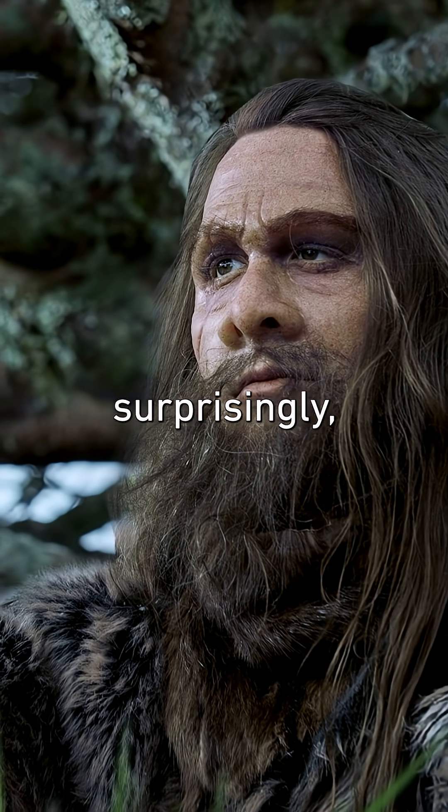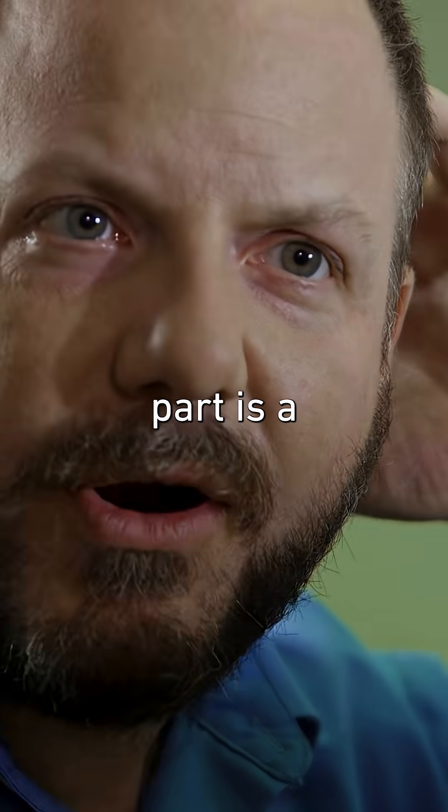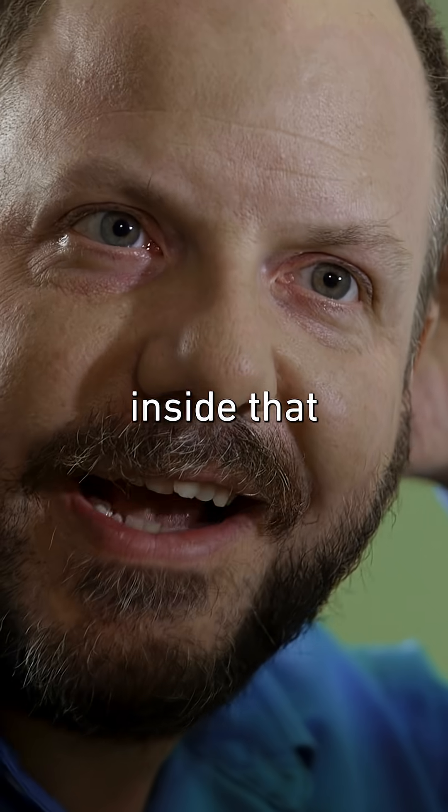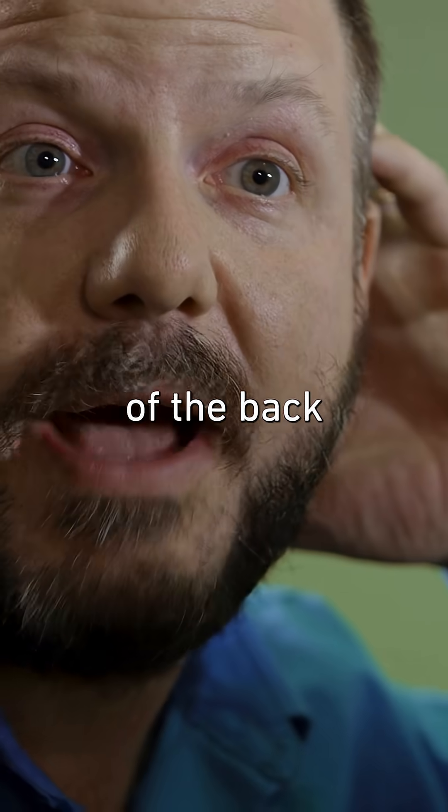But surprisingly, there's one area where the Neanderthal's brain differs from ours. The back part is a little extended, right inside that occipital bun. It's possible that that makes a difference to the functions of the back of the brain.